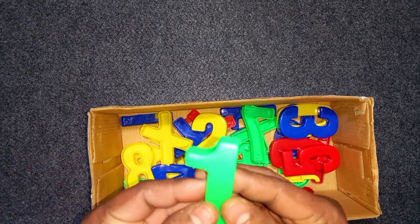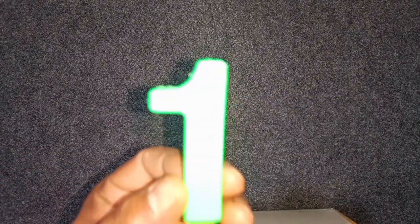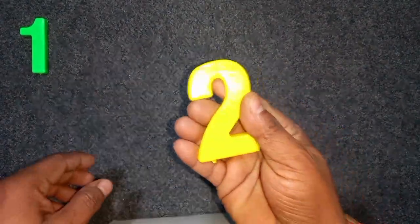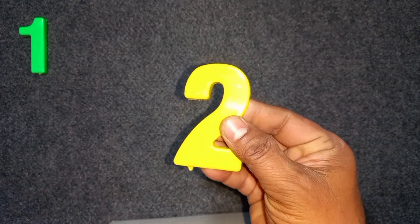Green color, 1. Green color, 1. 1, 1. Yellow color, 2. Yellow color, 2. 2.